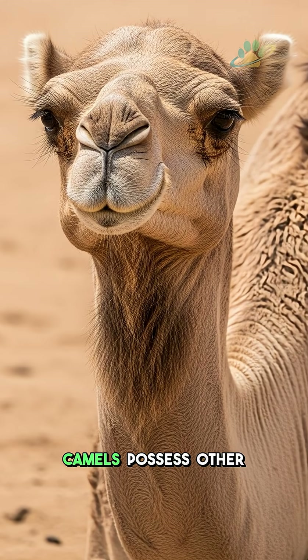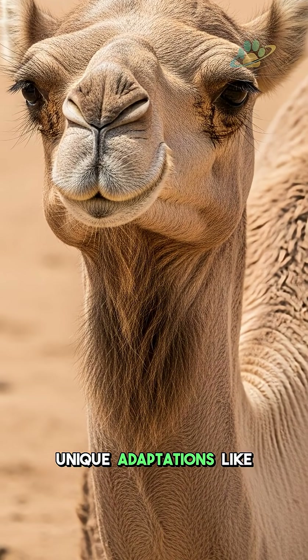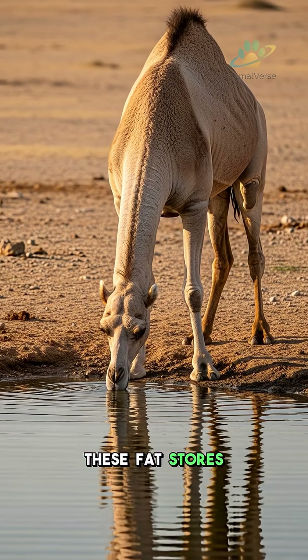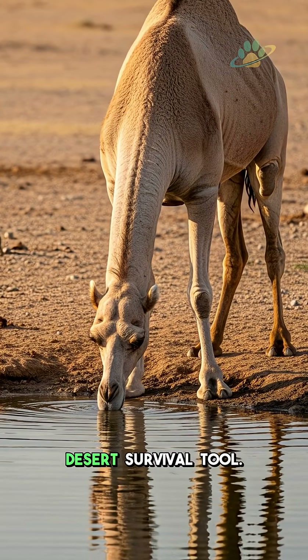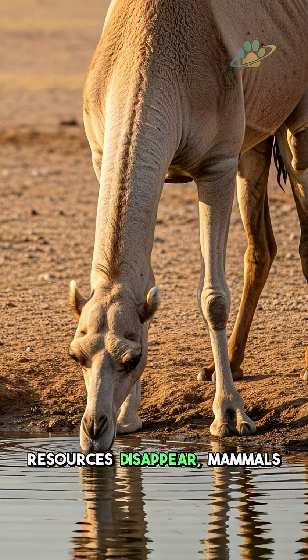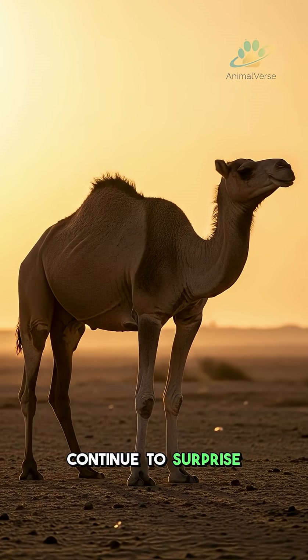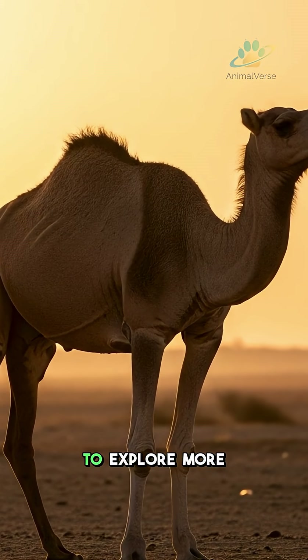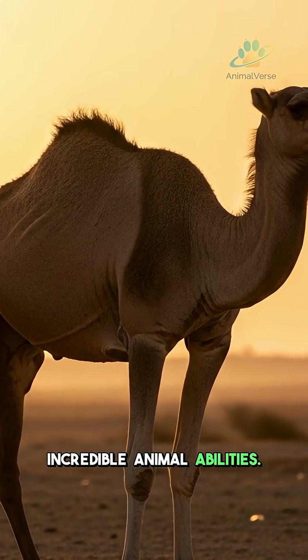Beyond the hump, camels possess other unique adaptations, like their incredible blood cell structure. These fat stores are the ultimate desert survival tool, sustaining them when resources disappear. Mammals continue to surprise researchers every day. Leave your thoughts below and subscribe to explore more incredible animal abilities.